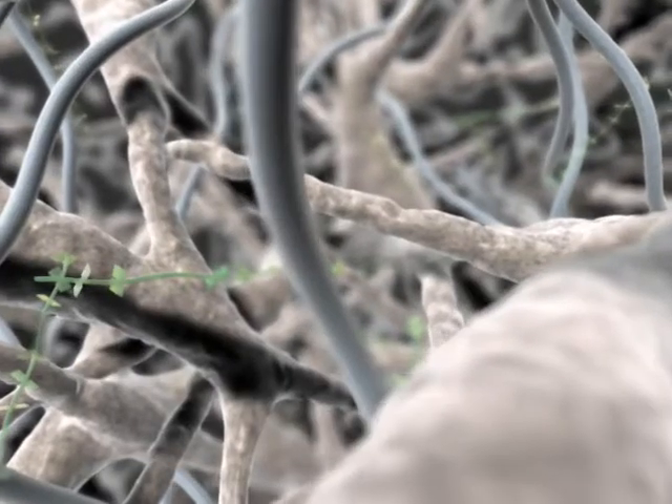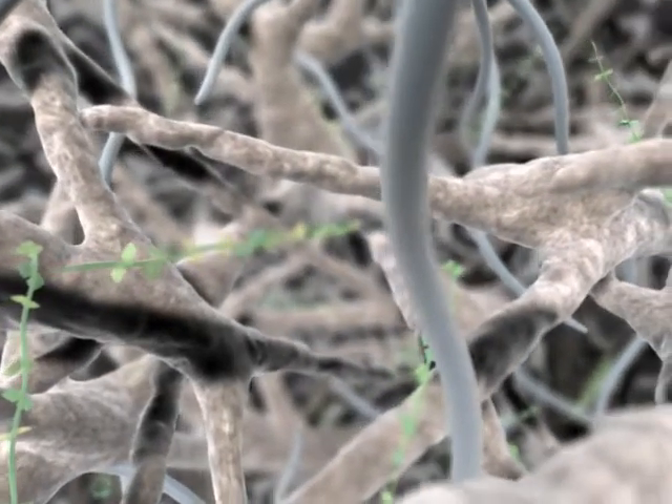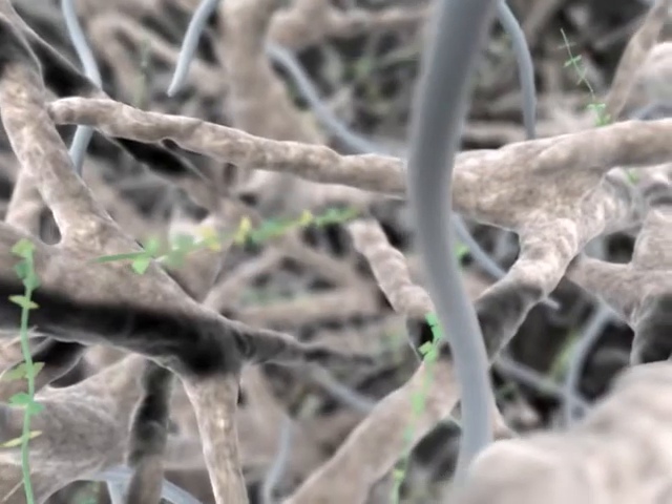The resultant decellularized matrix is made up of native collagen bundles, elastin strands, and proteoglycans.